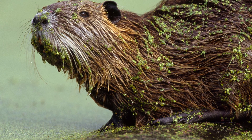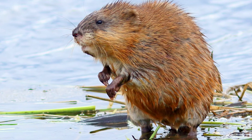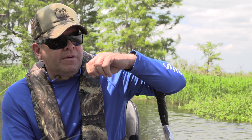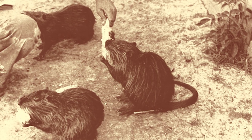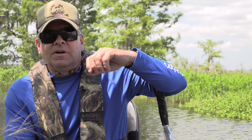Nutria and muskrat — muskrat was the main target fur-bearing animal at that time. Then after the incident at Avery Island, when a nutria was released to the wild, nutria pelts became high in demand and the nutria was harvested also.